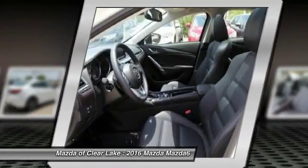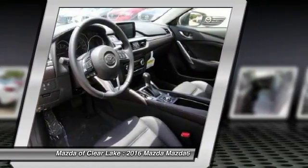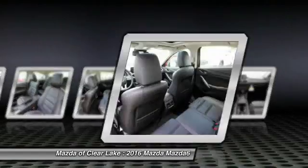Traction control, power passenger seat, navigation system, dual airbags, air conditioning, front power steering, four-wheel disc brakes, fog lights, security system, power windows.